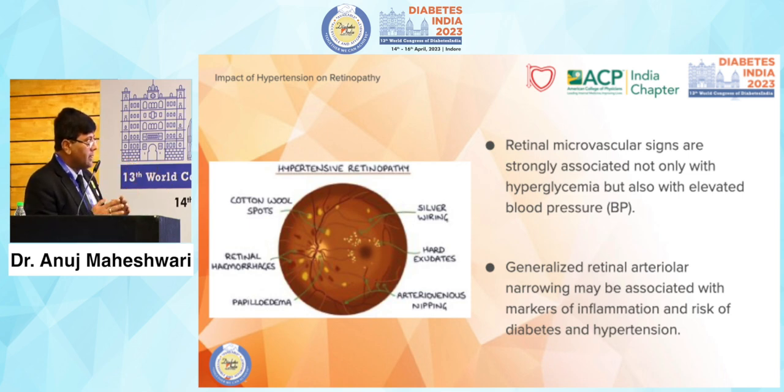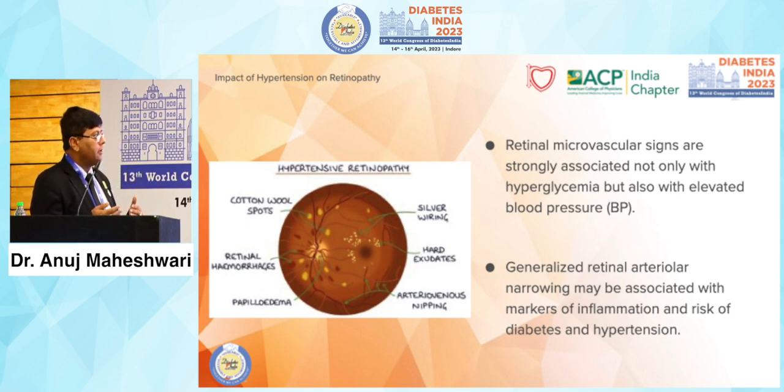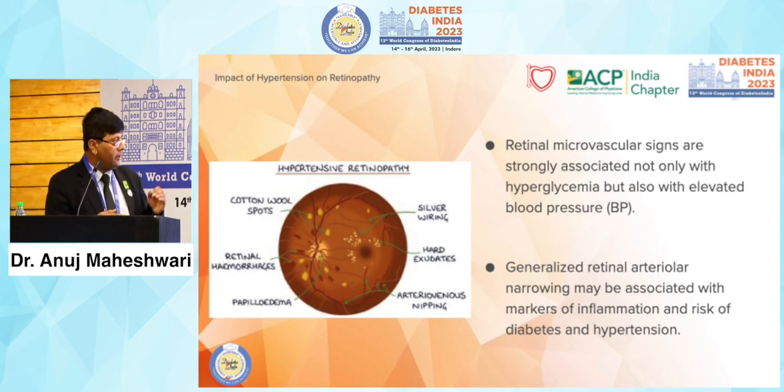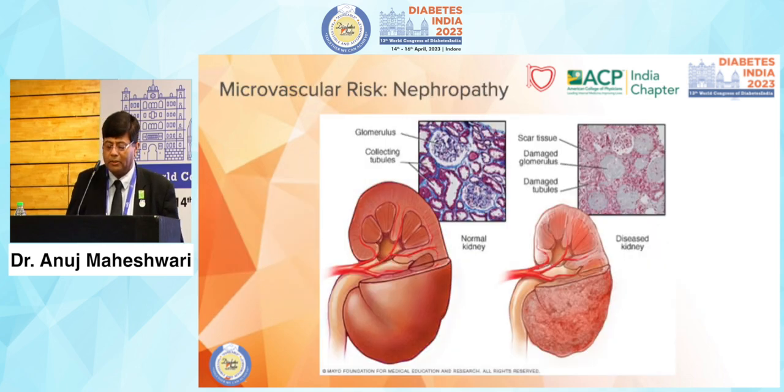Retinal microvascular signs are strongly associated not only with hyperglycemia but also with elevated blood pressure. Glycemic control is important, but always remember — blood pressure control is much more important when talking about microvascular complications such as retinopathy or nephropathy. Generalized retinal arterial narrowing may be associated with markers of inflammation and risk factors of both diabetes and hypertension together.